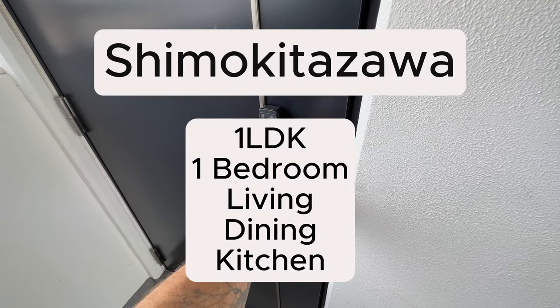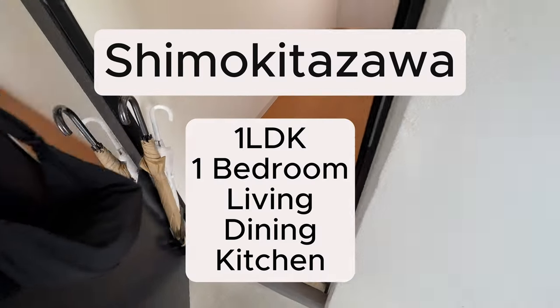So you want to tour my 1LDK in Shimokitazawa, Tokyo, Japan? Let's go!